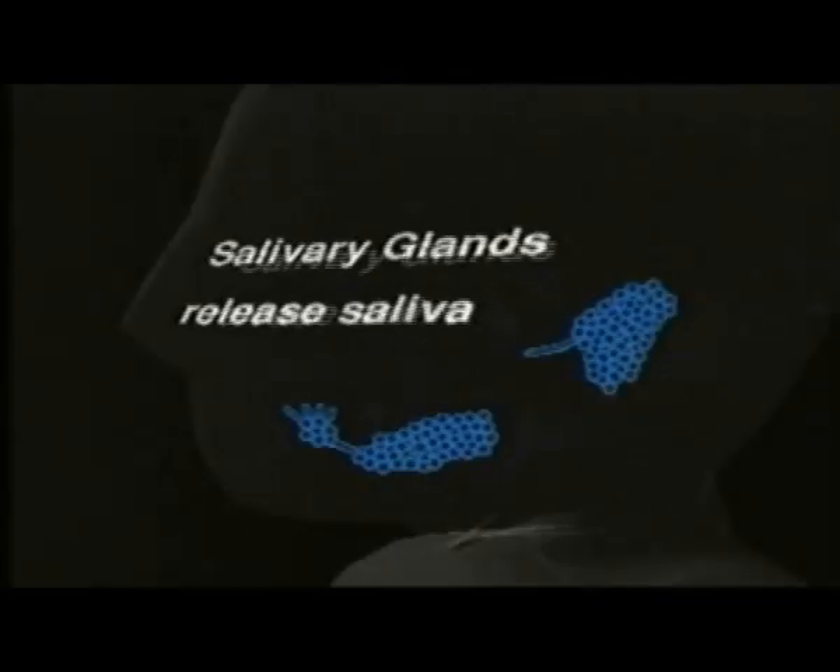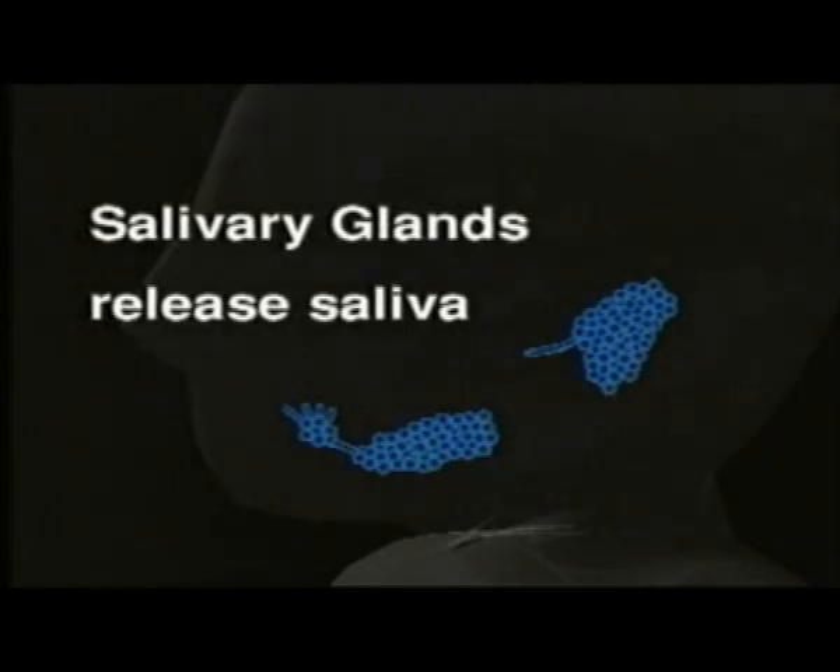Saliva is released into the mouth to begin dissolving the food and to make it slippery so that it can pass easily through the throat and esophagus. This is the chemical digestion of the mouth. The tongue helps to push the food between the grinding teeth and to mix it with the saliva.